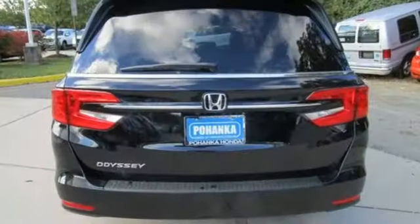Automatic transmission. Express open and closed sliding and tilting sunroof. Digital instrument gauges. And V6 engine.